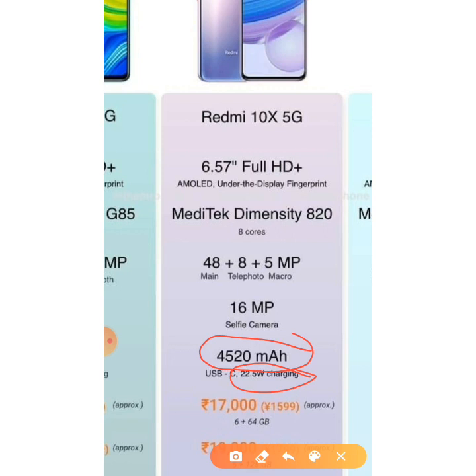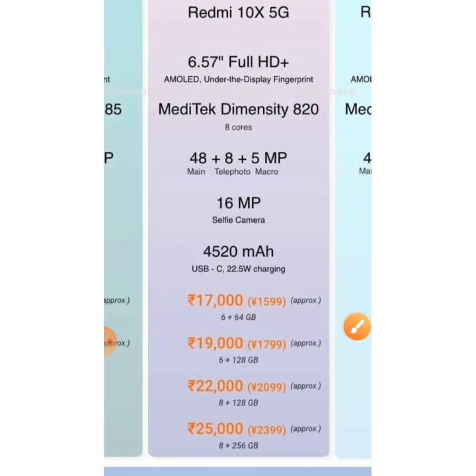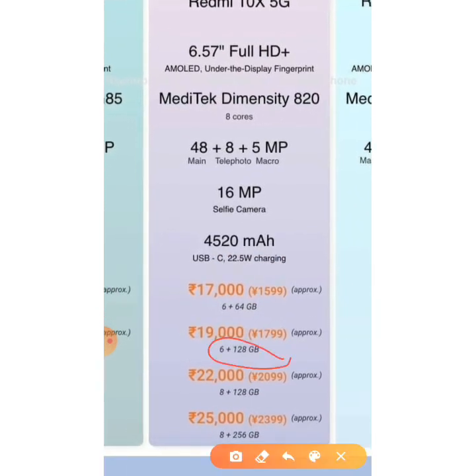The battery is 4520mAh with 22.5W charging, which is actually a poorer battery than the Redmi 10X 4G. The price is much higher: 17,000 rupees for the 6GB plus 64GB variant. I would recommend the Poco X2 over this. Other variants are 6GB plus 128GB at 19,000, 8GB plus 128GB at 22,000, and 8GB plus 256GB at 25,000. Redmi has made a mistake launching too many variants.